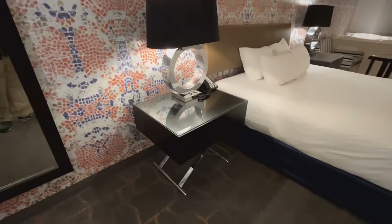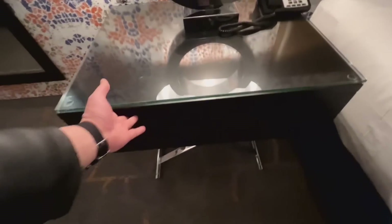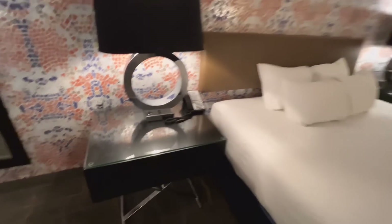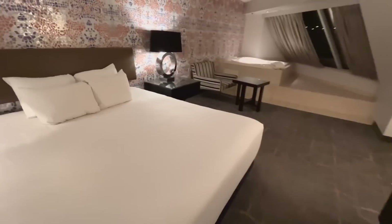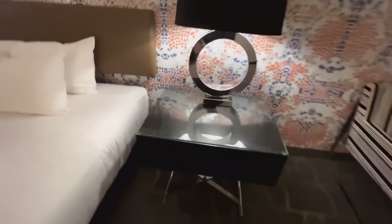Over here we have a bedside table. How do you open this thing? You reach under and pull because there's just no handles whatsoever. Nothing in there. We got one king bed. Over here we got the same thing — reach underneath, nothing in there either.